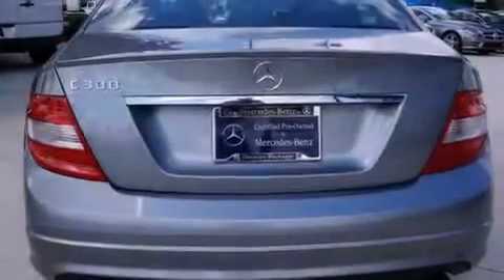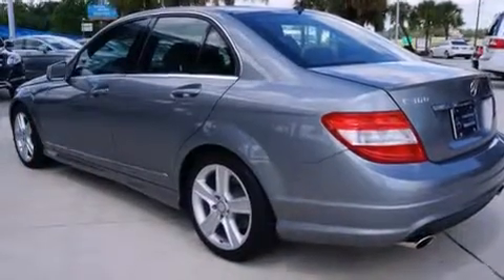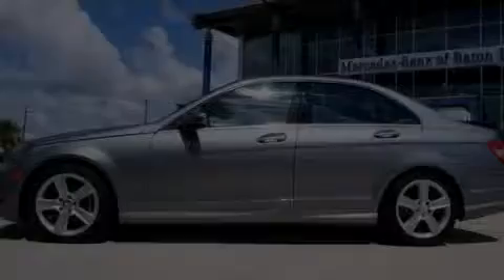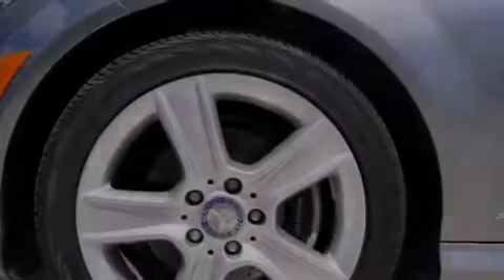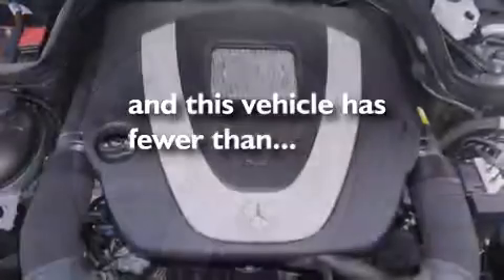The following features are also included: a low tire pressure indicator, dual power seats, cruise control, a CD player, a leather-wrapped steering wheel, an illuminated driver's side vanity mirror, rear curtain airbags, rear seat child-proof door locks, air conditioning. And this vehicle has fewer than 22,000 miles on the odometer.